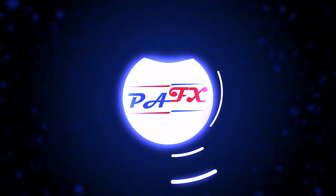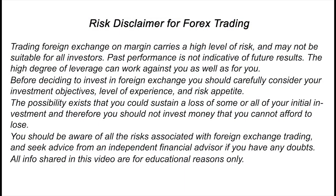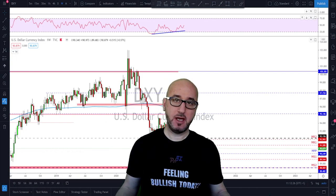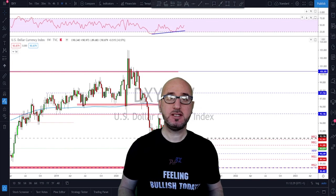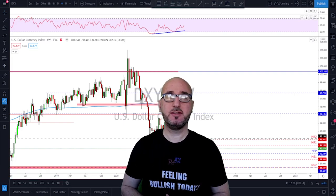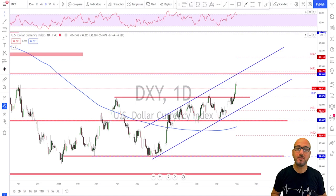Hello traders, welcome to the weekly trade ideas with me Pierre at PFX. As usual, we're going to take a look at all the majors including gold and oil to help you out with your trading plans for the upcoming week. My name is Pierre, welcome to my channel — this channel is all about helping you grow your trading account and making you a better trader. Each week I upload a new video, so if you're not subscribed make sure to subscribe, hit the notification bell, and please don't forget to hit the like button.